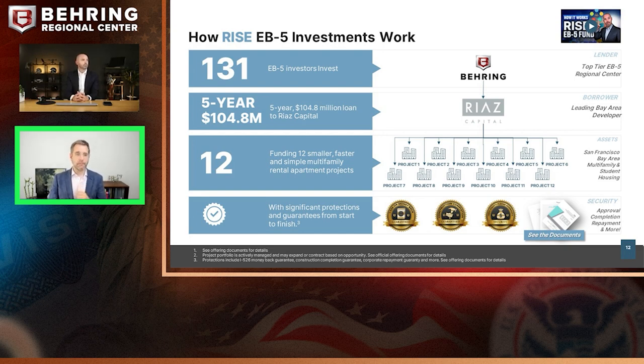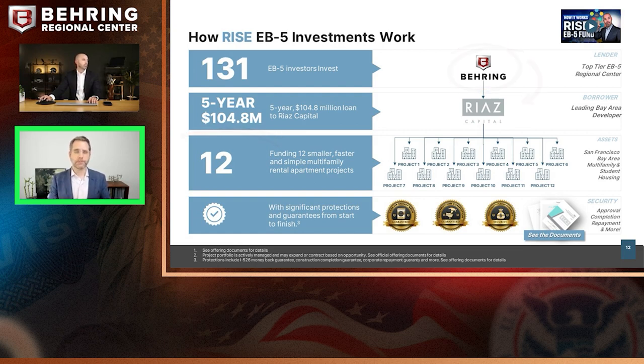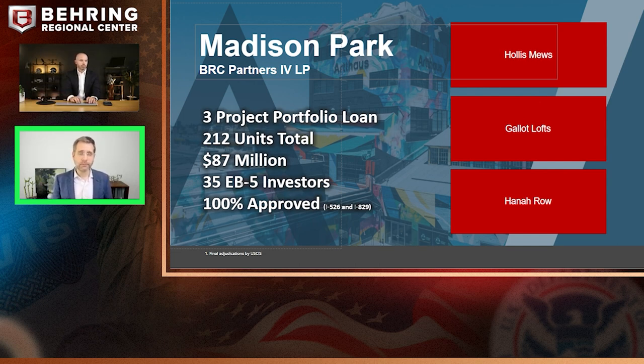Taking a step back — essentially this is a portfolio loan. Behring, through your new commercial enterprise in which you're investing, is making a five-year loan to RIAZ Capital, our partner developer. The EB-5 funds are going to be diversified across 12 different assets — smaller, simpler projects, three to six-story buildings with faster construction. This portfolio approach is nothing new to EB-5 or to USCIS. Behring has taken this portfolio approach in previous projects, where the projects were completed, leased up, and we achieved 100% I-526 approvals.